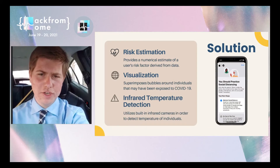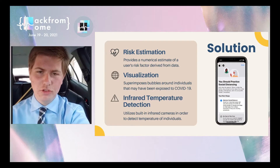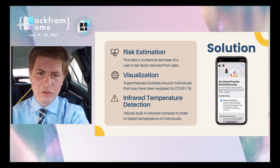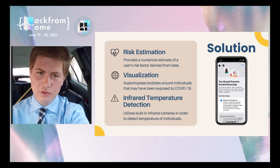We plan to integrate existing technologies in order to create an effective system that allows users to be more aware of the risk factors around them. Our solution focuses on three main aspects: a numerical estimate of a user's risk factor derived from data, augmented reality that superimposes bubbles around individuals that may have been exposed to COVID-19, and temperature detection via built-in infrared sensors.